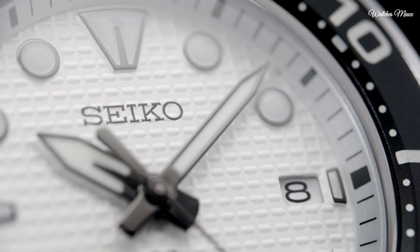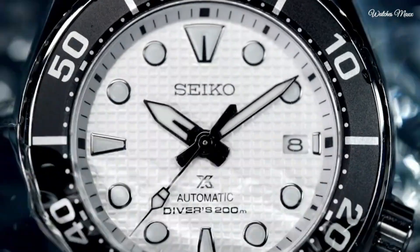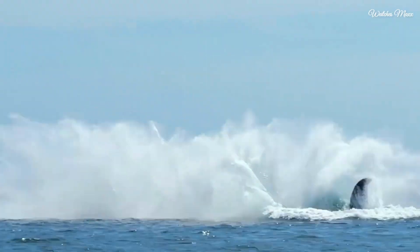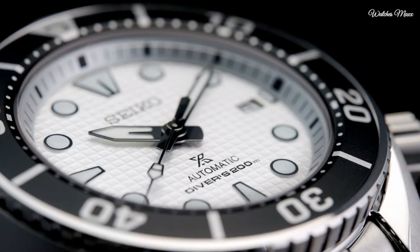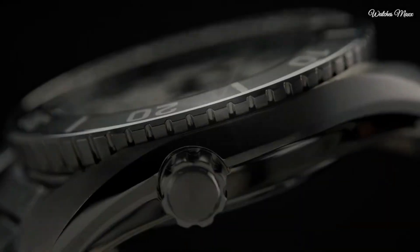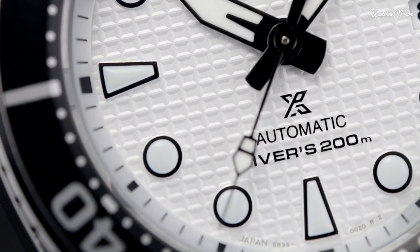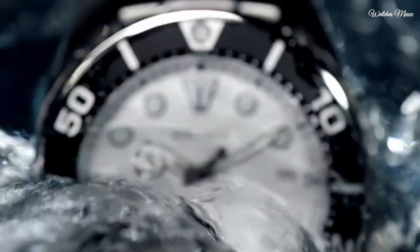Water tight even at depths of up to 200 meters. Luminous hands and markers treated with Lumibrite glow brightly in the dark, ensuring readability in any conditions. Caliber 6R35 automatic self-winding movement for convenient everyday wear, with a power reserve of approximately 70 hours.